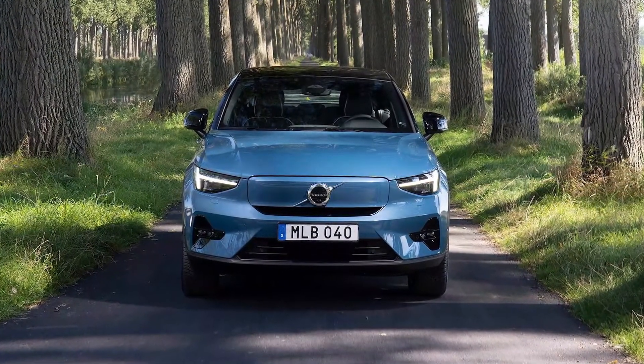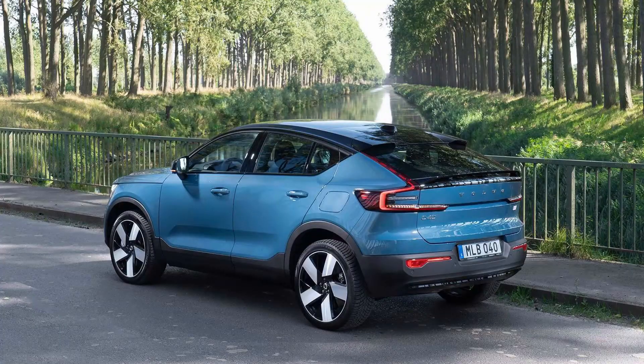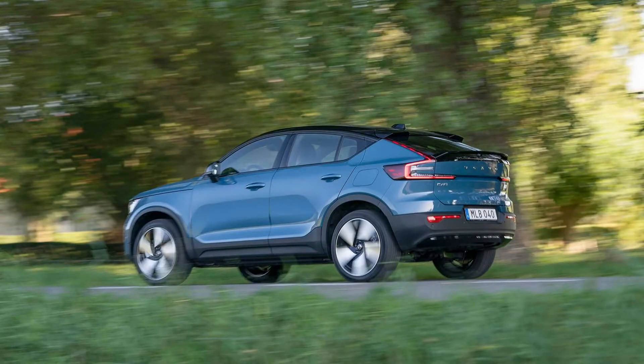Thanks to that added standard equipment and slightly longer legs, the Volvo C40 Recharge could well be considered the company's EV flagship with a price to match. At $58,750 plus $1,095 destination, the stylish SUV faces very stiff competition from the Ford Mustang Mach-E, Tesla Model Y, and even its own corporate cousin the Polestar 2, all of which offer more range at a lower price.